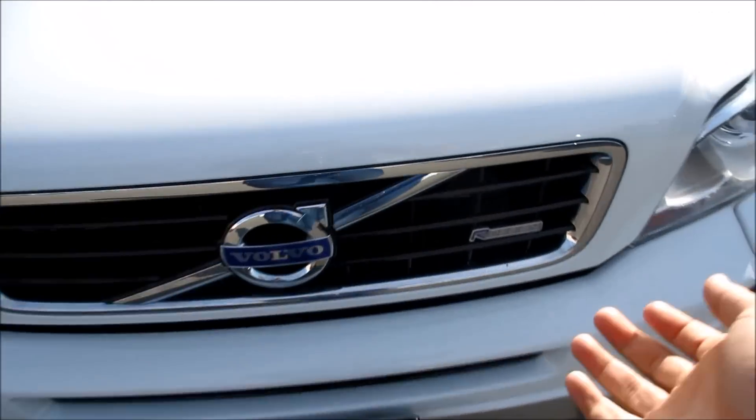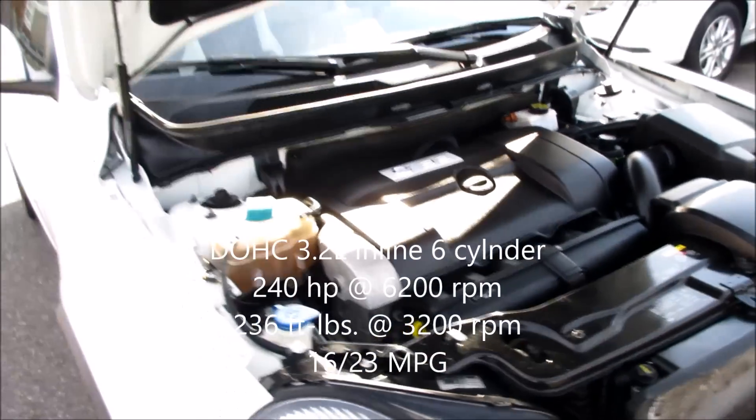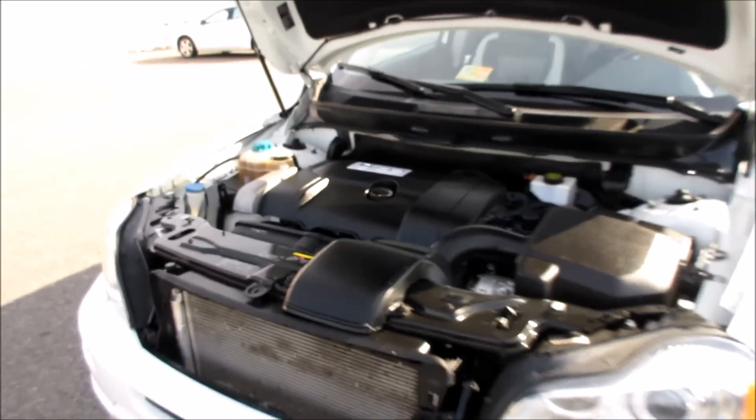Coming up underneath the hood of this R-Design, the vehicle does have a 3.2 liter inline six-cylinder. You can see it running absolutely excellent.